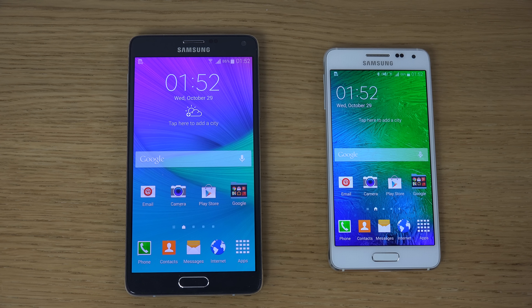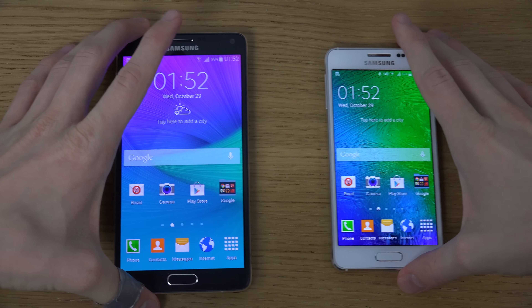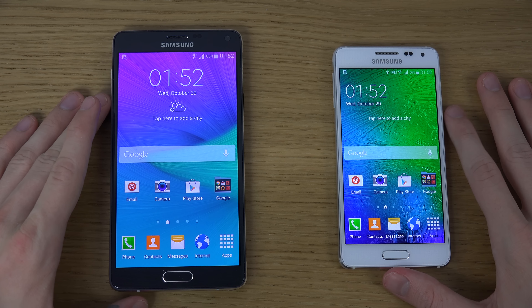Hey guys, so today I want to do a quick little side-by-side comparison here: the Samsung Galaxy Note 4 versus the Galaxy Alpha. So let's take a look at that.